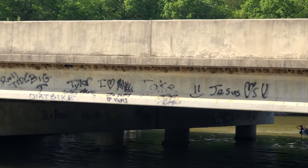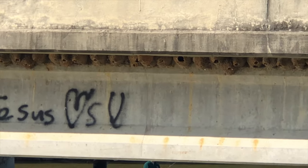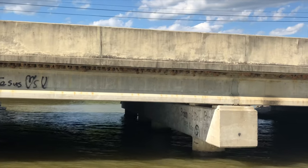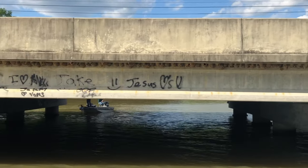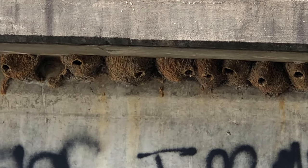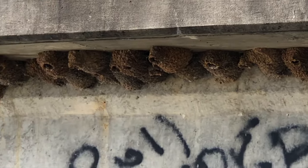There's a barn swallow and a cliff swallow — I don't know the difference between one or the other — but they build these nests out of mud and then they fly in and out of them. I don't know if they just live in them or if they actually raise young in them. They build under bridges; you'll see them in barns too.